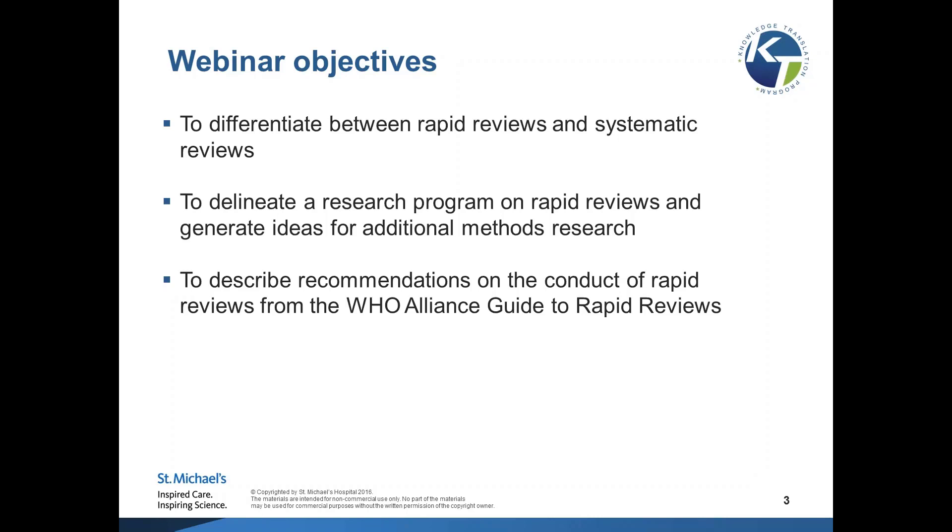And finally, by the end of this webinar I am hoping you're going to be able to describe recommendations on the conduct of rapid reviews. This is from the guide put forth by the Alliance World Health Organization on rapid reviews — the international guide that we developed together on how to do rapid reviews.